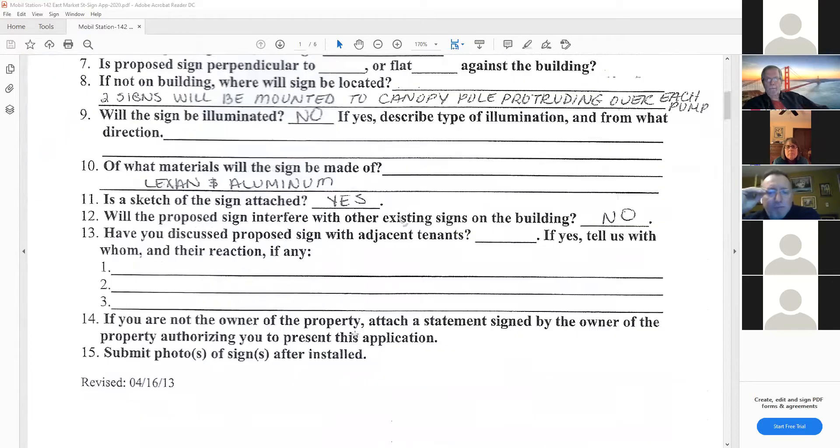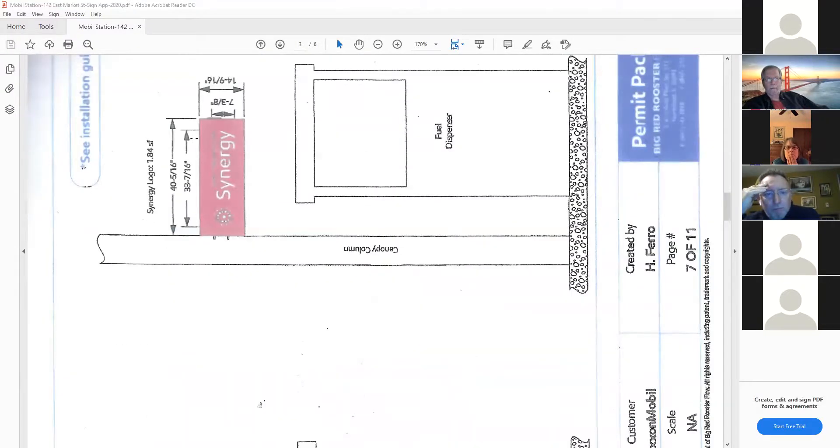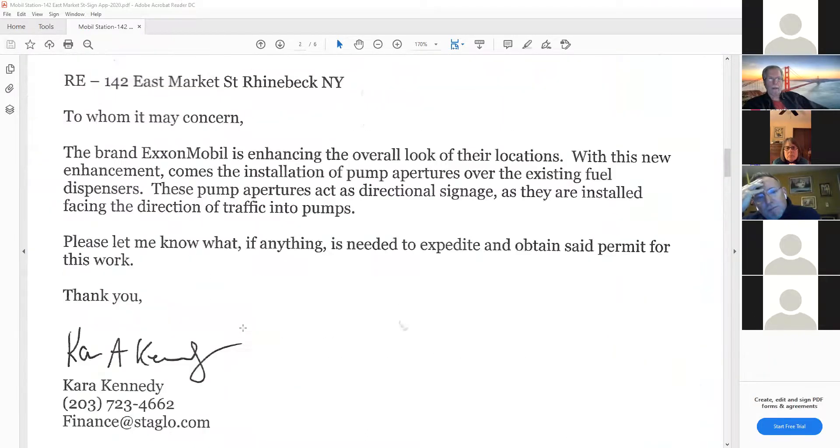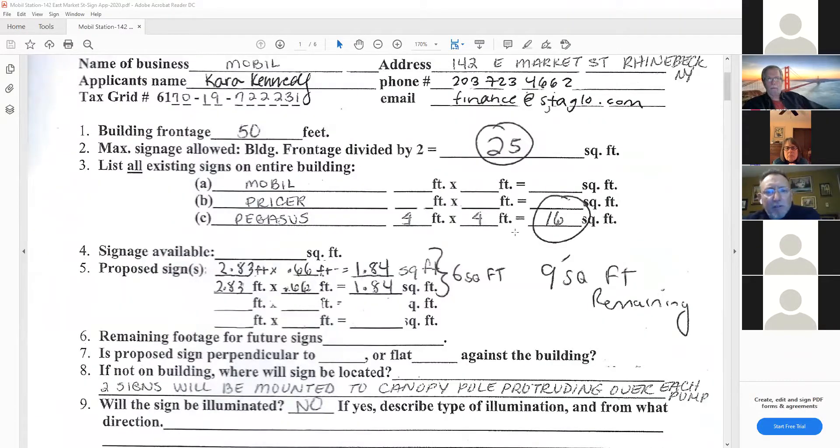The two signs are to be bolted to the canopy column over the pump. Eric confirms they are double-sided. Going back to the calculation, 16 minus 6 leaves 9 or so square feet remaining. However, 2.83 times 0.66 equals 1.84 - that's under two times two, under four, not six.